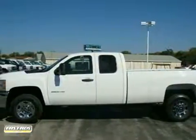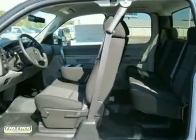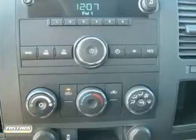If you're looking for reliability, this 2012 Chevrolet Silverado 2500 is the truck for you. When you get behind the wheel, you'll know it's time to get some work done.